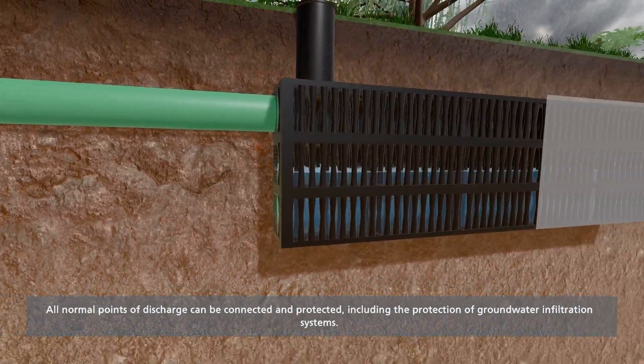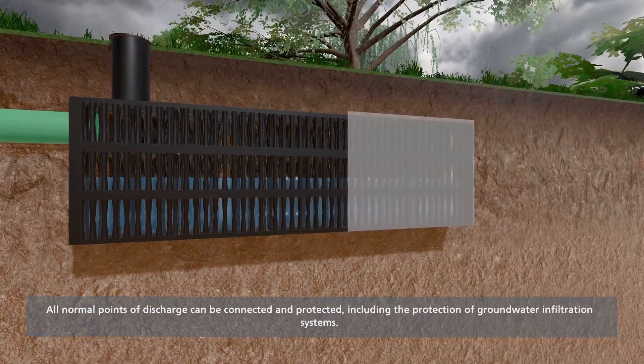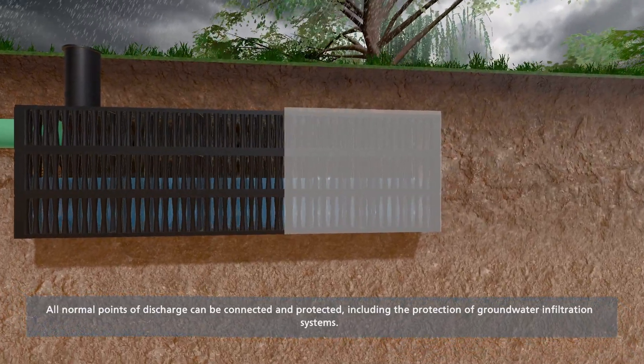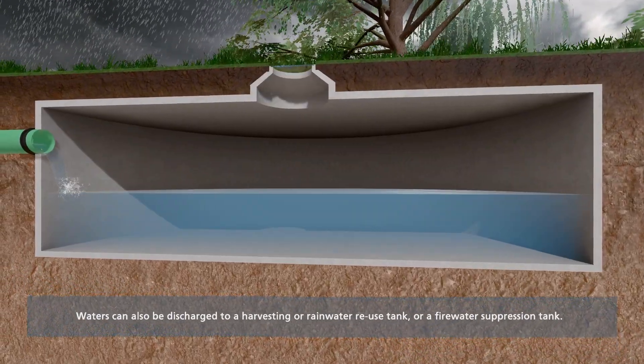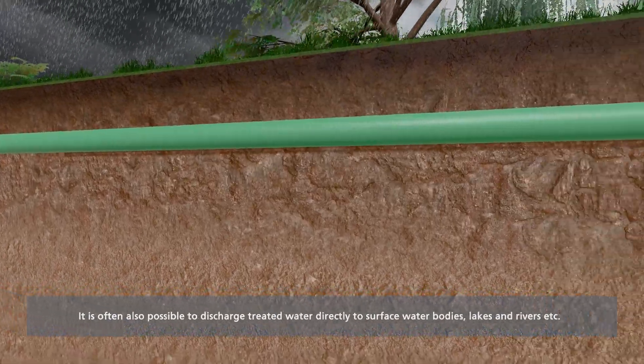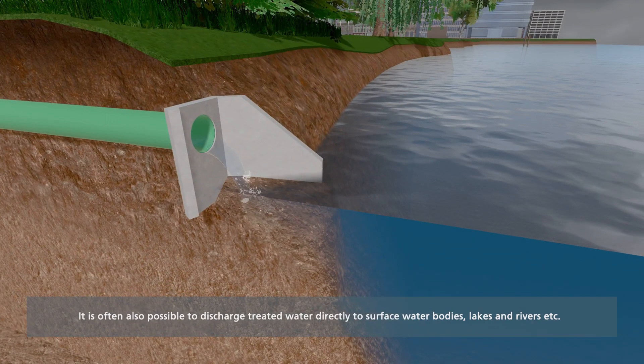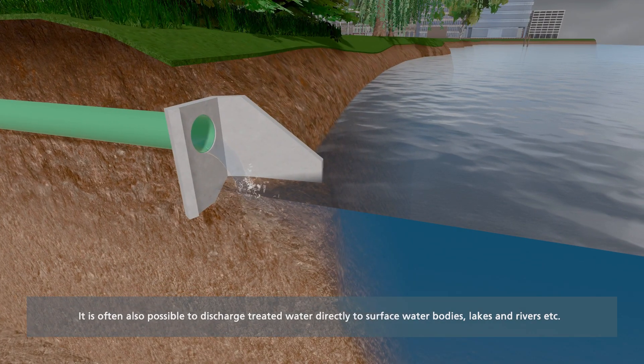Discharge of the treated water can vary within any treatment train. This can include direct infiltration to groundwater, storage for a range of reuses including wash down or fire water, and even for direct discharge to surface water streams, rivers, swales, wetlands, or ponds. Fully treatment train compatible.